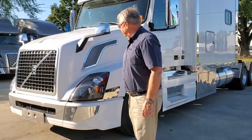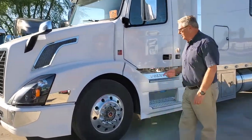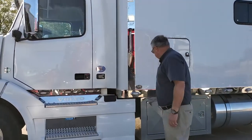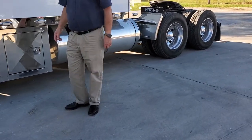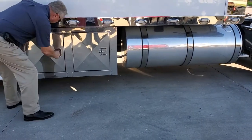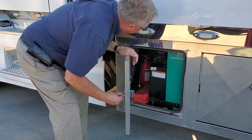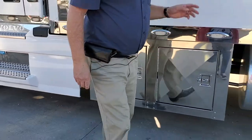First of all, we've got a 500-horse, 1850-torque D13 engine coupled to an i-shift transmission that everybody loves so much. We come on back and we've got storage space, plus we've got a 7,500-watt onboard generator — it's got 4,579 hours on it, so low hours on the generator.